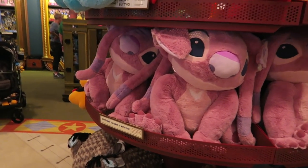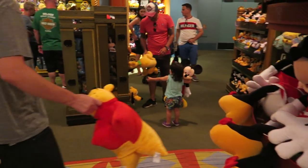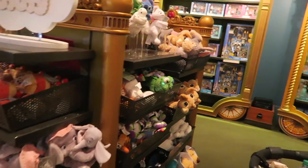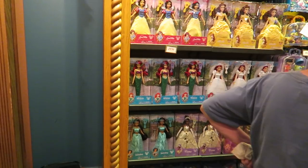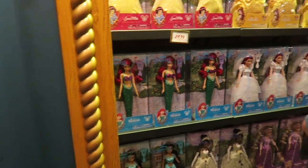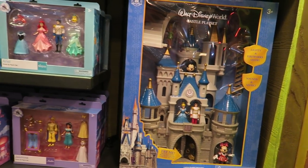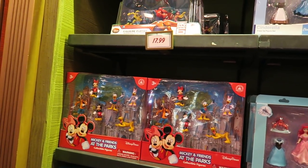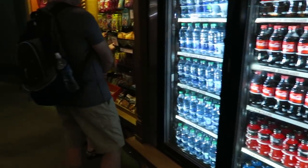And then we've got some plushes - giant pink Stitch, giant Minnies. All the plushes you can think of. And then they've got some princess dolls at the back. $25 for the princess dolls. You've got Cinderella's playset castle, which is just $90 - what a bargain. More figurine play sets, $17.99. A range of drinks and snacks.